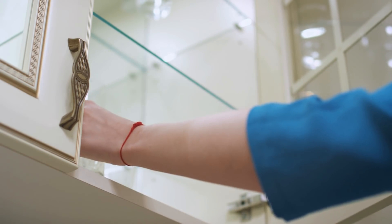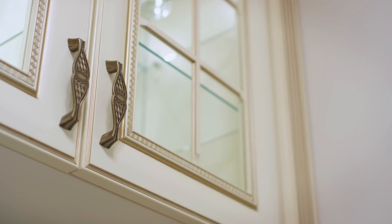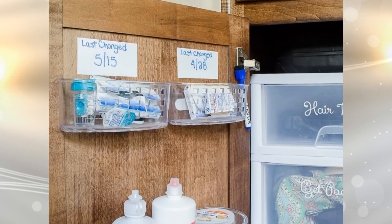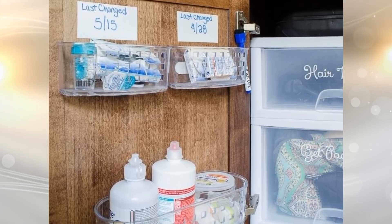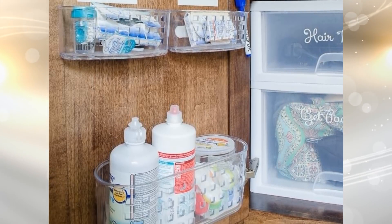22. Don't waste the space that is available on your cabinet doors — you can use that space for more storage. For example, you can install light plastic storage boxes to neatly store your bathroom supplies. These boxes can be simply attached to the cabinet doors using double-sided tape.